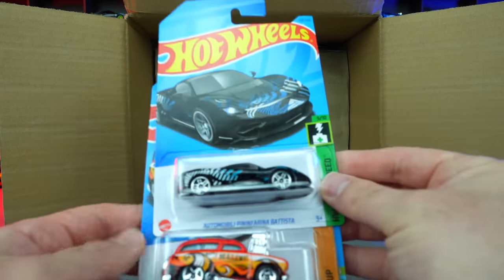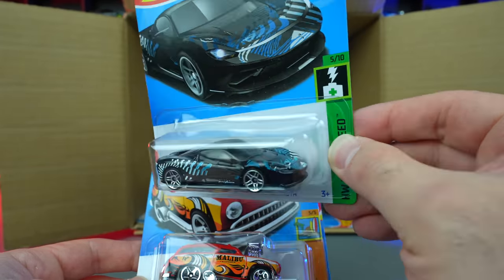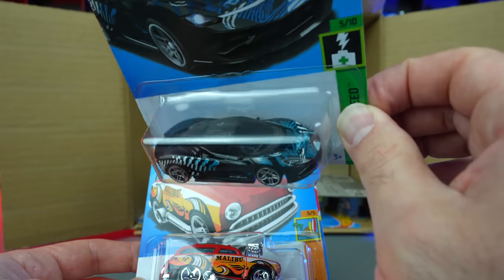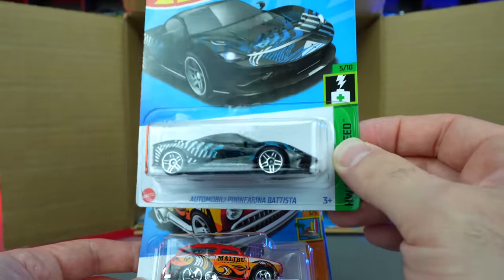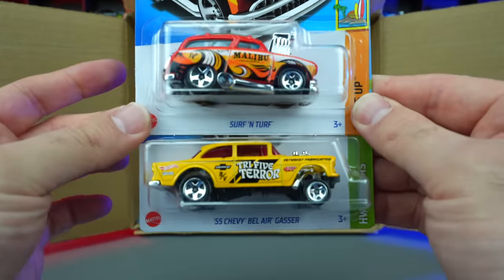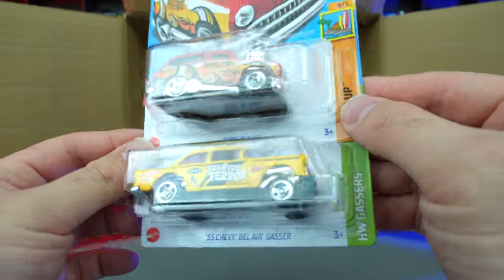Then we've got the Automobili Pininfarina Batista — it's a handful to say, but it is a nice car. I'm not a big fan of the recolor on this one — I don't really like these graphics, they kind of look a bit 80s. Nothing wrong with 80s graphics, but not on a modern hypercar. Surf and Turf right there with Malibu on the side. As well as the 55 Chevy Bel Air Gasser with the yellow. That looks really good — I'm liking that one.